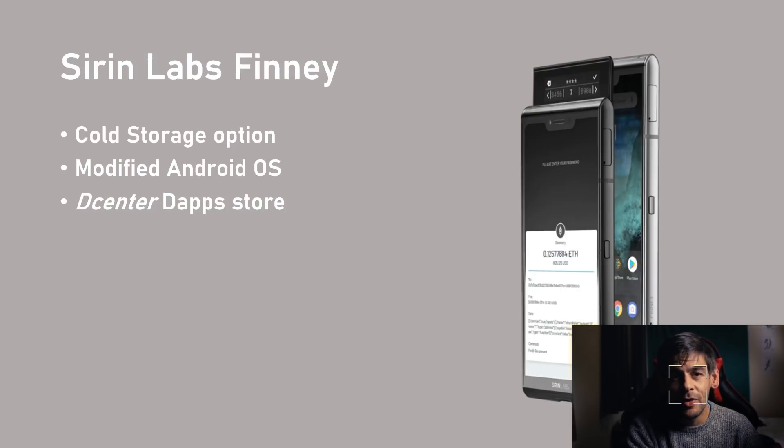The last phone in the group is the Sirin Labs Finney. There was a huge amount of buzz around this phone when it was first announced, but the hype has since died down. It's the only phone I've looked at that doubles up as a cold storage device — a pop-up screen, when down, prevents the cryptocurrency wallets from connecting to the internet and causes the phone to act as cold storage. When popped up, it uses biometrics and a password to enable on-chain transactions. It has a modified Android OS, supports a wide range of dApps, solid storage, and a decent camera. It's priced at $899 and sets a great benchmark for the market.